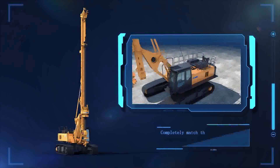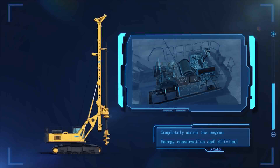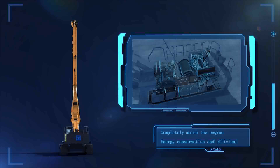The main pump uses power override and power coupling to completely match the engine. Equipped with a twin-load sensitive system, it realizes fuel efficiency and comfortable operation.